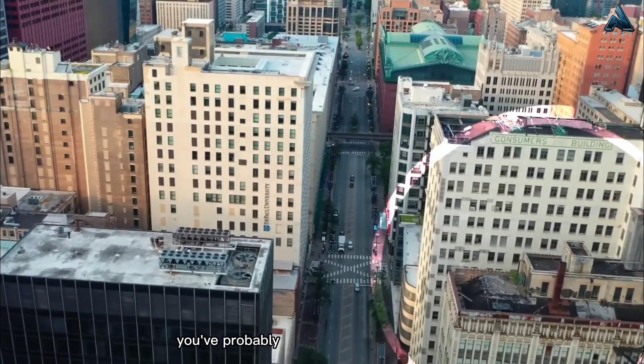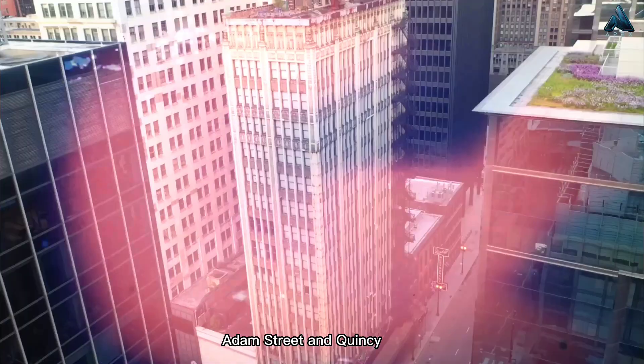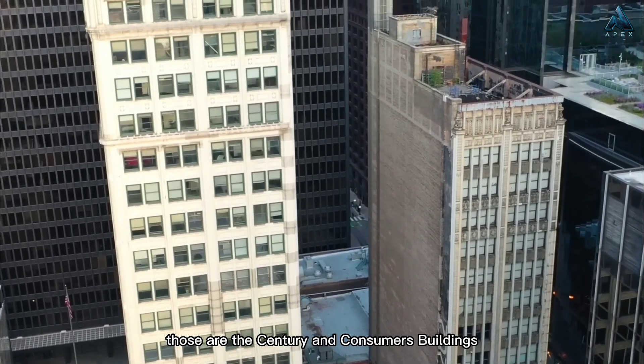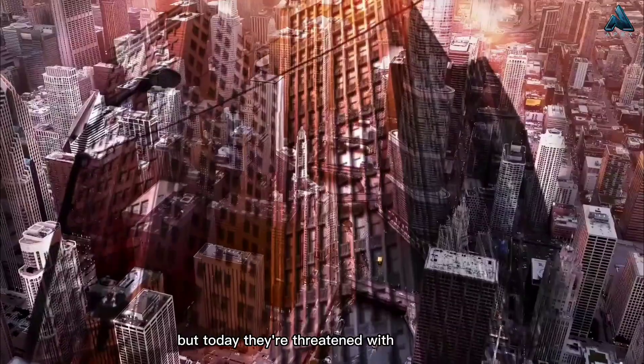If you've ever been to Chicago, you've probably noticed those two skyscrapers fronting State Street, Adams Street, and Quincy Court in the heart of the Chicago Loop in the city's central business district. Those are the Century and Consumers buildings — once so famous and full of people, but today they're threatened with demolition.